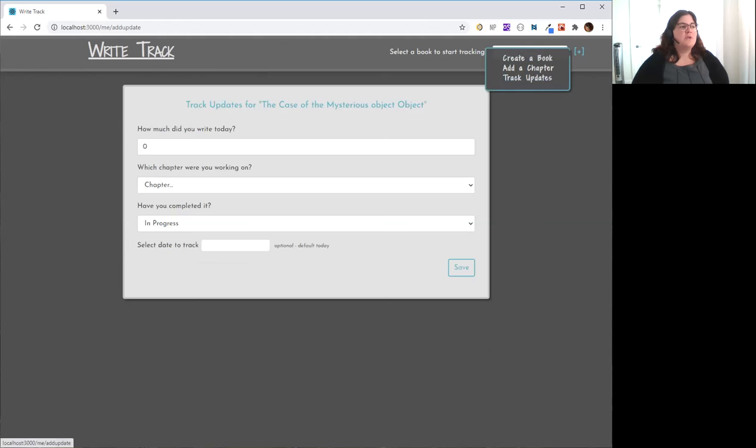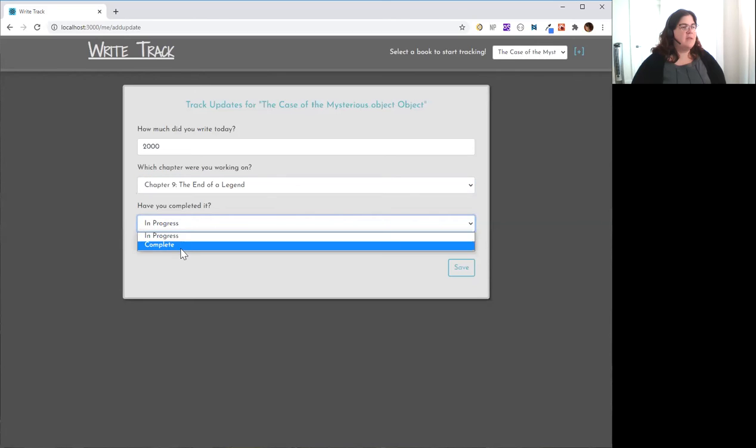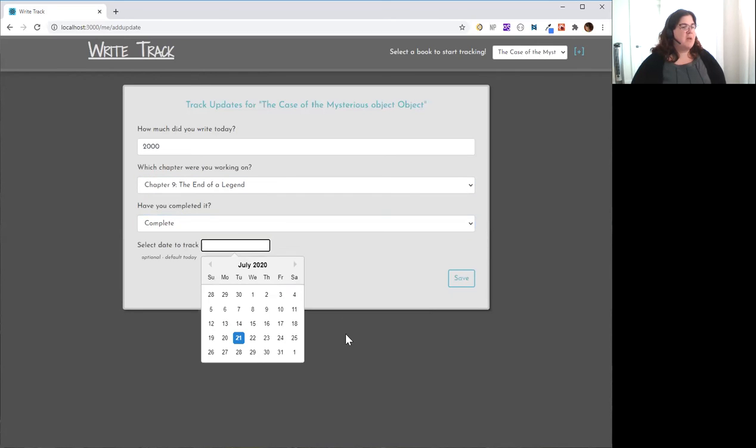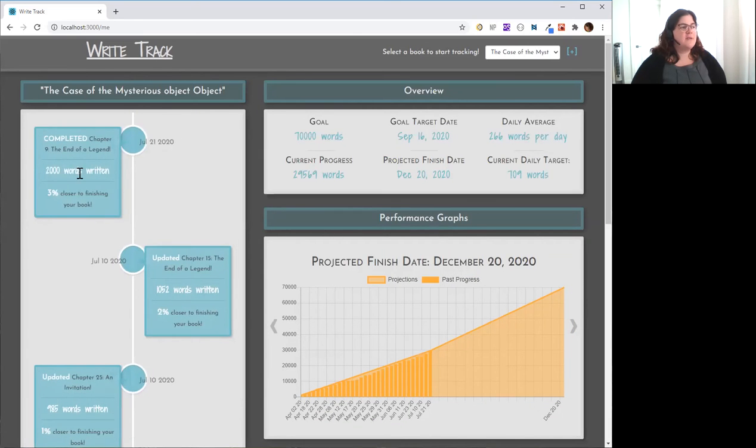You'll want to track your updates of course, so you can just enter your amount, select which chapter you are working on, mark it completed, and you can even backdate your updates in case you missed a few days — this actually happened last week. Then you'll save it, and you'll see it pop up right here on the left and your projections will adjust to show that.